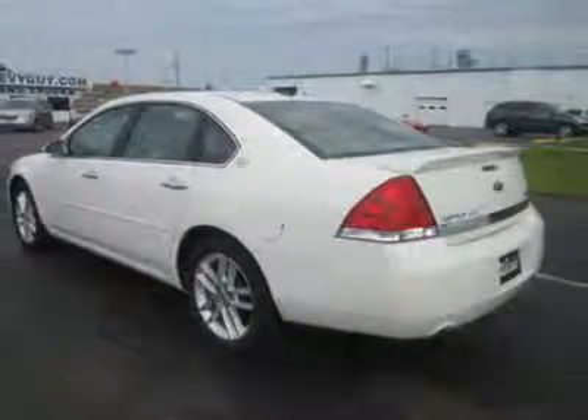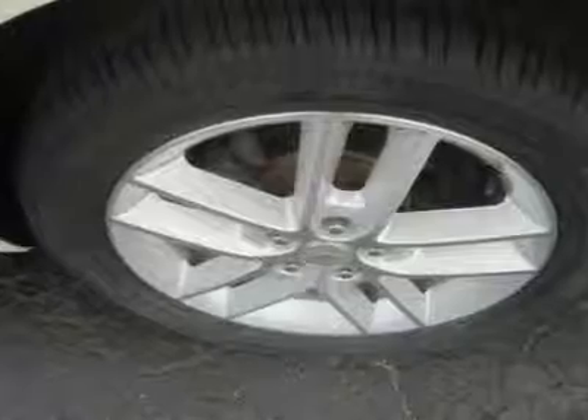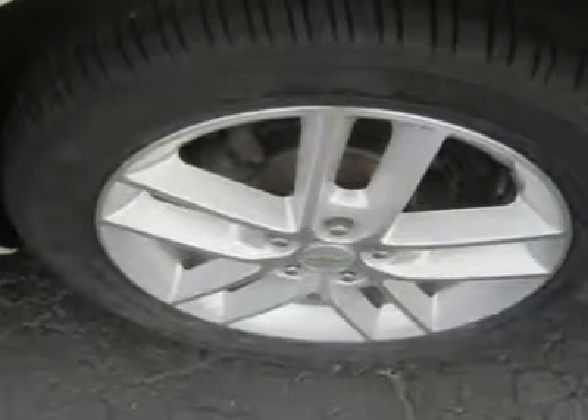Like the car itself, the Impala's interior is practical and uncomplicated, set off by its twin-brow instrument panel that Chevy says recalls older Corvette dashboards. Reviewers find it a comfortable place to conduct travel.